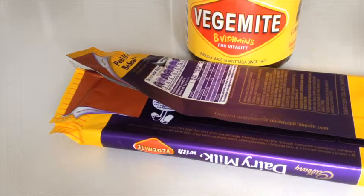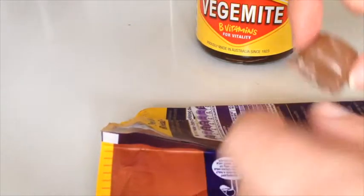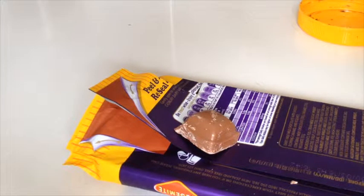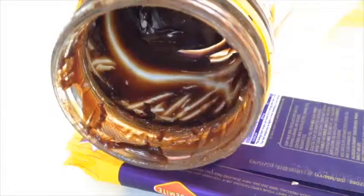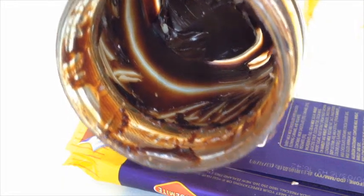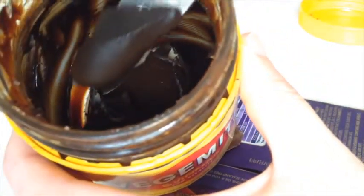I'm getting the Vegemite aftertaste now. Well, it's not that bad — it just tastes like I ate some Vegemite. Now so you can see what Vegemite actually looks like in the jar — it's kind of like bitumen, very very viscous and tar-like, like Nutella. It spreads quite easily, and that's what it looks like on a knife.